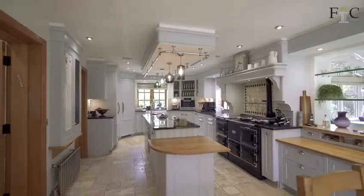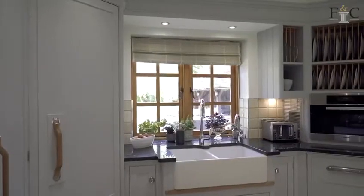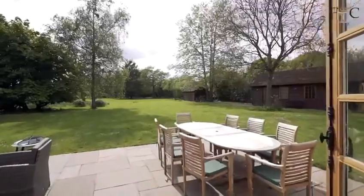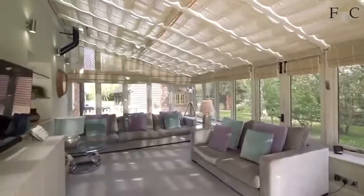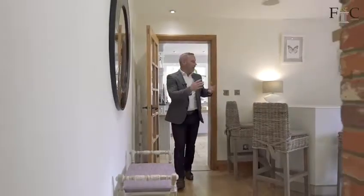One of my favorite parts of the house is this beautiful Mark Wilkinson style kitchen with this amazing Aga, open-plan dining area which has the most wonderful views of the back garden.